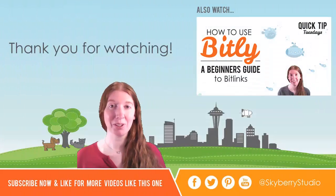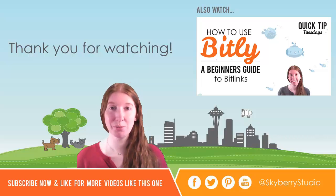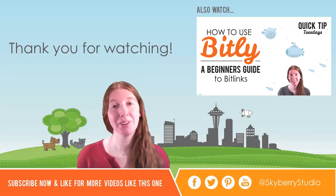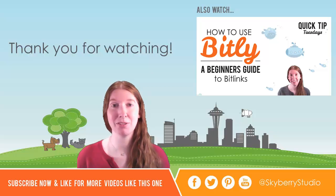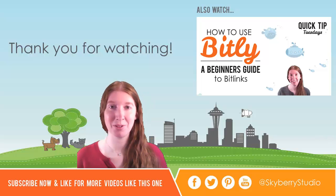If you have a question or topic you'd like to know more about, please leave a comment below and it may be featured in next week's video. You can find us on social media and subscribe to our YouTube channel at Skyberry Studio. You can also find us on our website at skyberrystudio.com. Thank you for watching and we look forward to seeing you again next week for another Quick Tip Tuesdays.